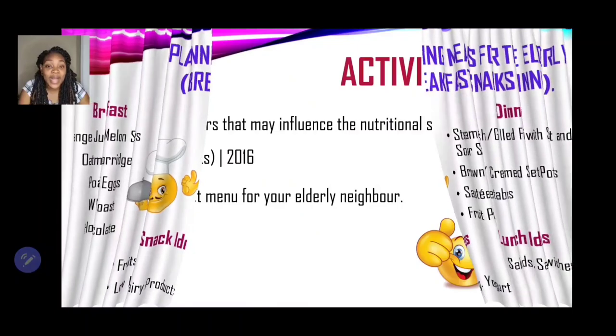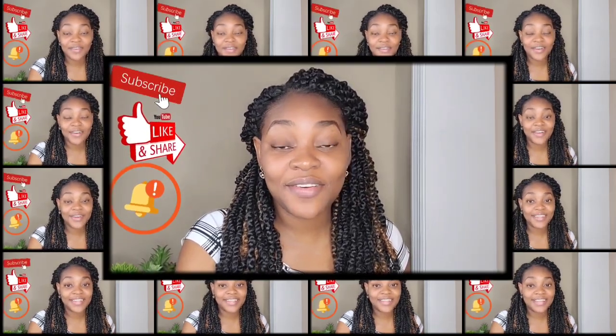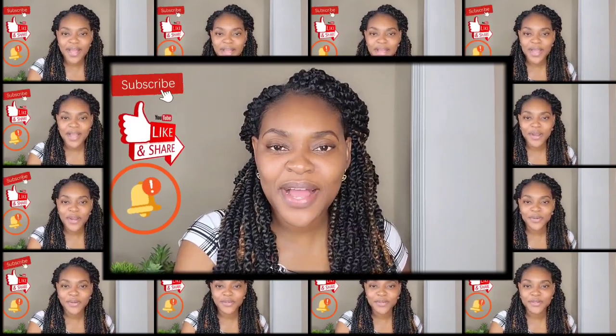Now for our activity: state four factors that may influence the nutritional status of elderly persons — four marks — a question taken from the year 2016. Also, plan a breakfast menu for your elderly neighbor. Thank you for making it to Faire's Tutorials. Please remember to subscribe, hit the notification bell, and share with persons who you know will find this information useful.